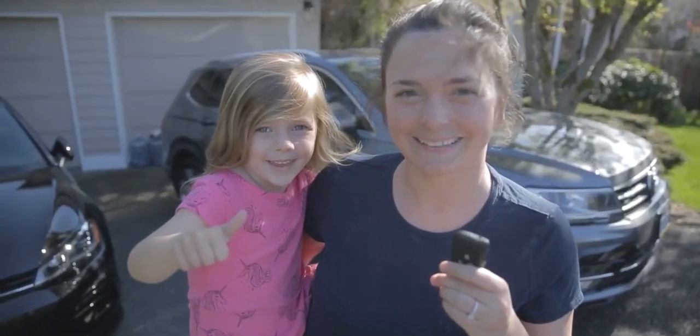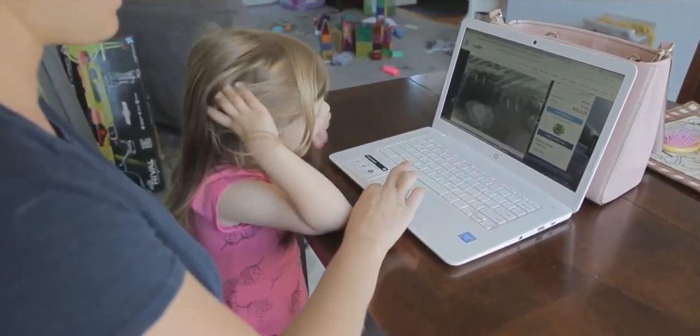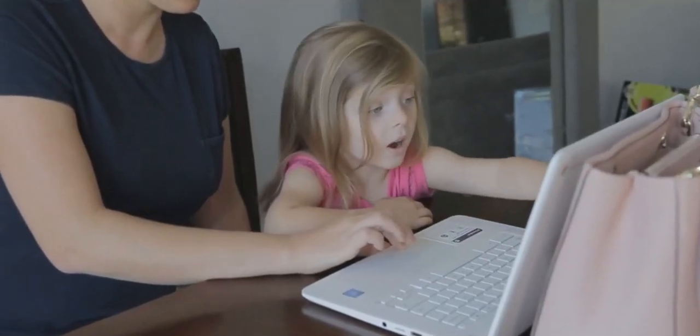Here at Street Volkswagen, we made the car buying process easy and hassle-free. Easy is one click away with our exclusive Figure Your Payments buying program.